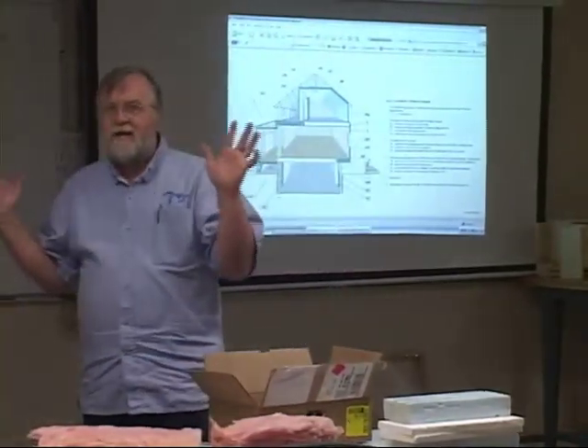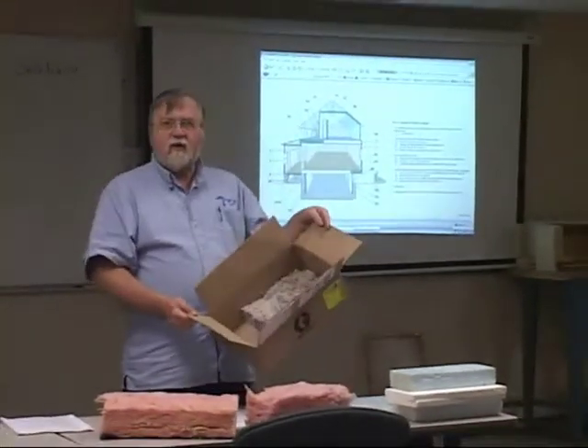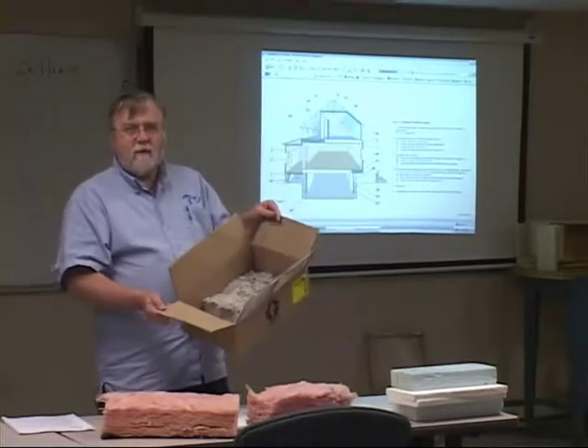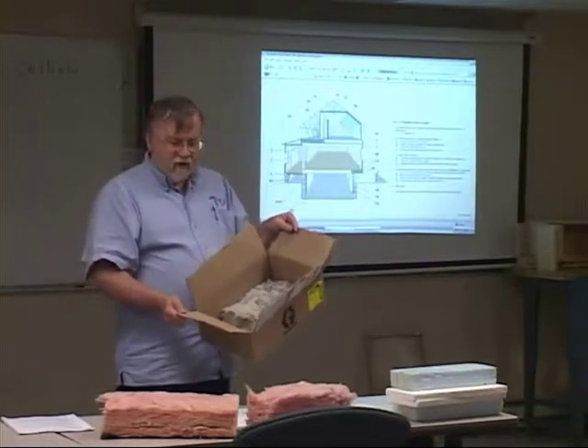A lot of folks say, well, paper? I'm going to put paper in my attic — won't that burn? Well, no, because it's been treated with a fire retardant. It's also been treated with other chemicals to try to make it unpleasant for bugs and other critters.